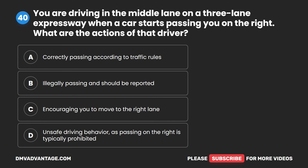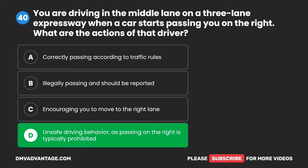Question 40. You are driving in the middle lane on a three-lane expressway when a car starts passing you on the right. What are the actions of that driver? A. Correctly passing according to traffic rules. B. Illegally passing and should be reported. C. Encouraging you to move to the right lane. D. Unsafe driving behavior, as passing on the right is typically prohibited. The correct answer is D. Unsafe driving behavior, as passing on the right is typically prohibited.